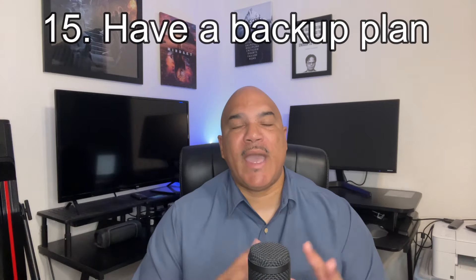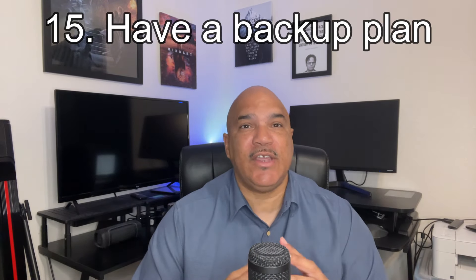Number 15: have a backup plan. Always make a backup plan just in case the deal falls through so you're not surprised and in a vulnerable position. I hope these help you, and if you have any questions, feel free to reach out. I got you.